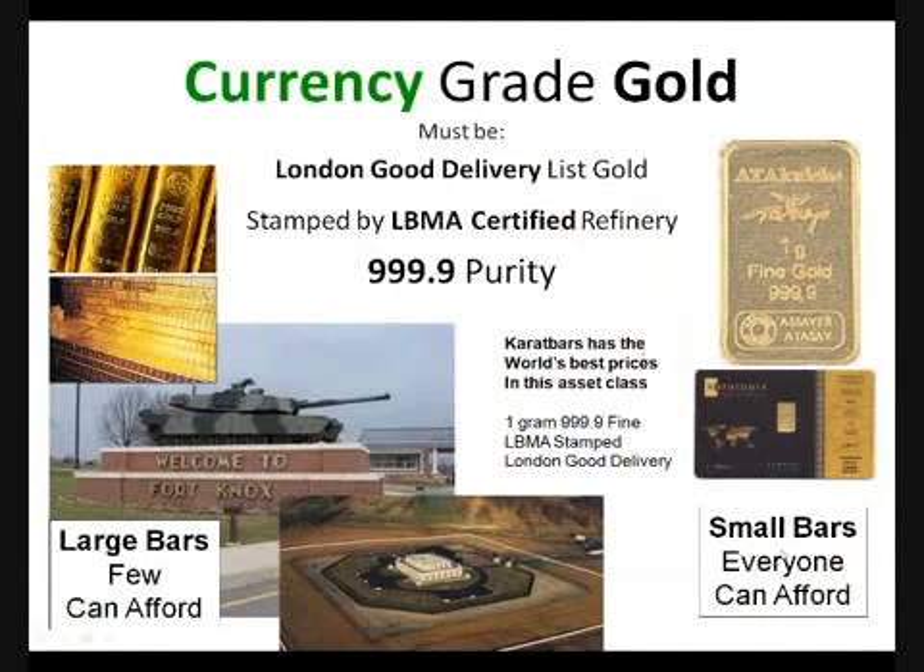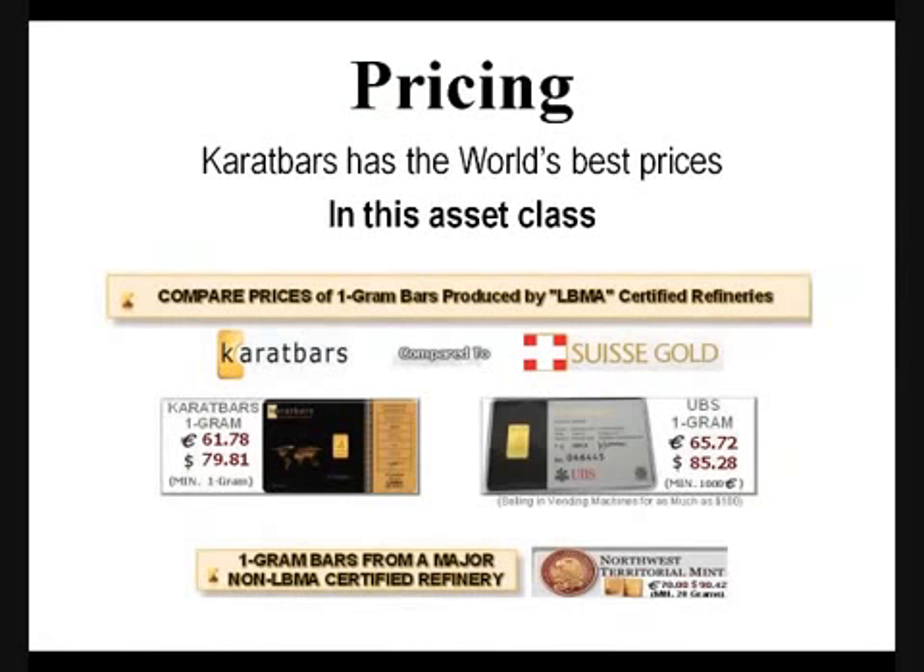Caratbars — everyone can afford it at $80. Who can afford a big bar? Not very many people. That's the brilliance behind Caratbars International's program. Currency-grade gold must be on the London Good Delivery list, must be stamped by an LBMA-certified refinery, and it must be 999.9 pure. Caratbars has the world's best prices in this asset class: one gram, 999.9 fine, LBMA stamp, London Good Delivery list.